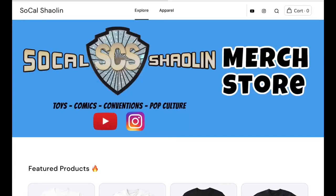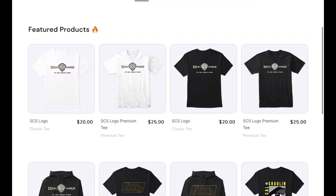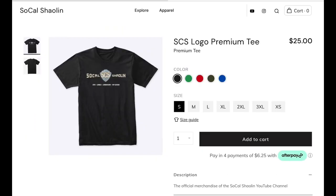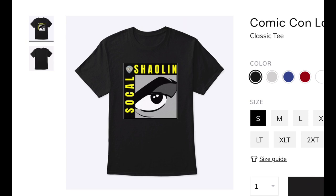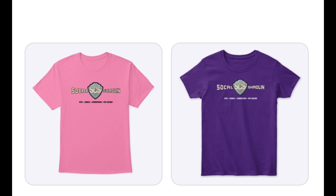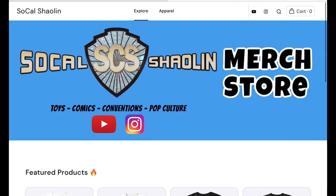If you want to support the channel even more, check out my official SoCal Shaolin merch store — link in the description below. You'll be able to order SCS logo t-shirts to rock while you go toy hunting. You can get them in white, black, or any other color available. We may have some hoodies as well as special designs for conventions, and even stuff for the ladies. Check back often as I'll have limited edition designs only available for a short time.